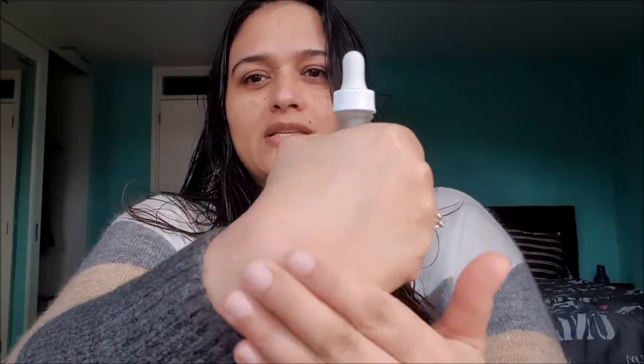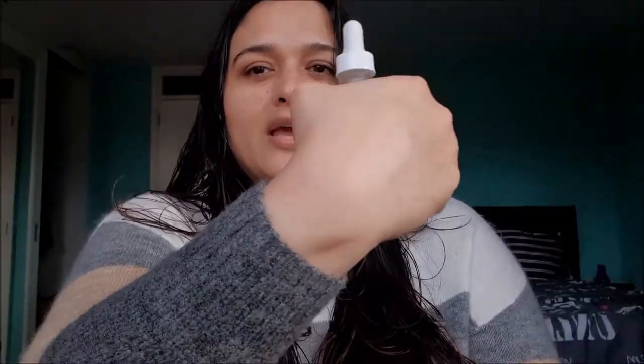It is very lightweight, spreads easily, and gets absorbed into the skin without leaving any shininess behind. I prefer to use two to three drops on my face and my neck.